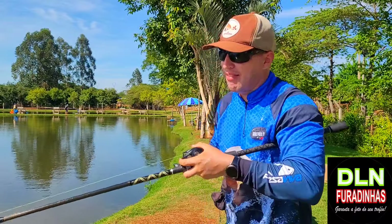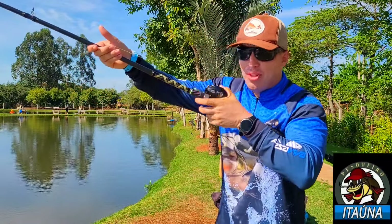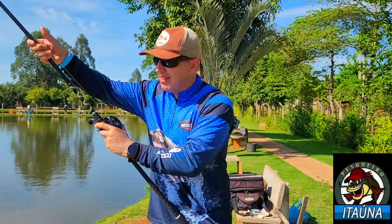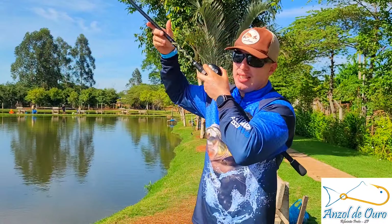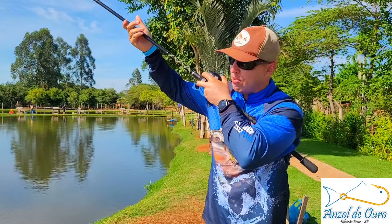Eu ia colocar o celular para gravar, mas depois eu vou capturar algumas imagens aí para vocês verem. Cara, esse peixe briga demais, você está maluco. Parece ser um brancão.